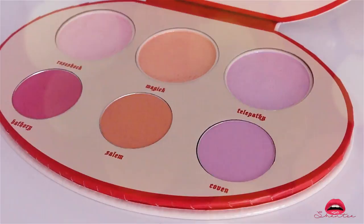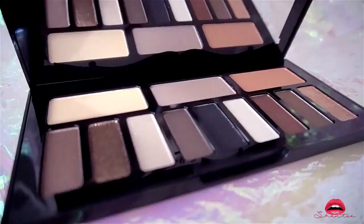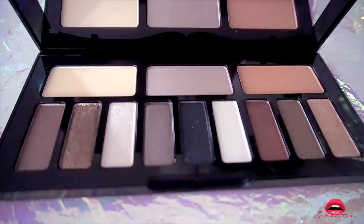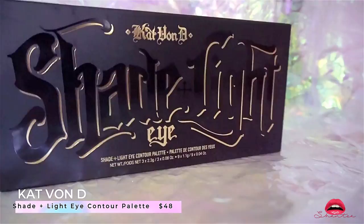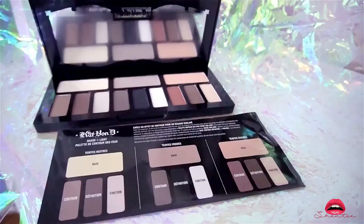The next two palettes are kind of a pair. This is the Kat Von D Shade + Light Glimmer Eye Palette — it looks just like the Shade + Light Eye Contour Palette except every color here has a glimmer so they all sparkle a little bit. The swatch video and eye makeup video will be up soon. This is the Shade + Light Eye Contour Palette — as you can see it's the exact replica except all the colors here are matte and not shiny.